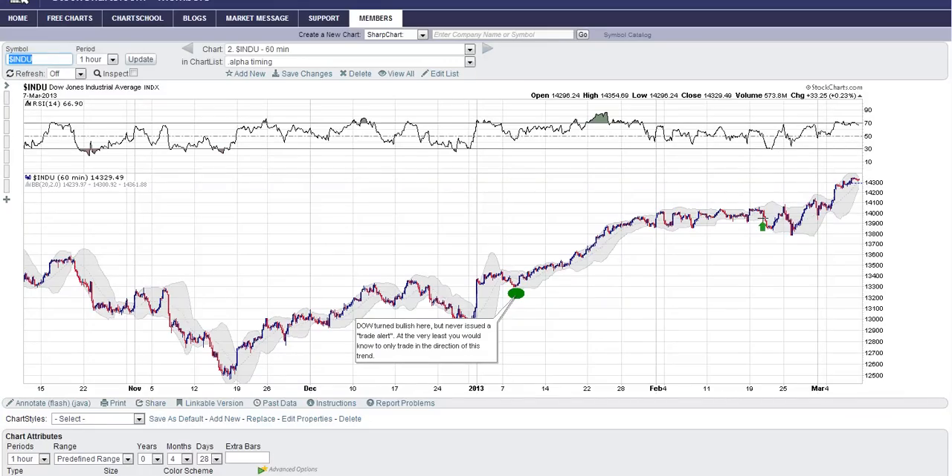I want to show you where the Dow signal actually issued a buy. It was right here — more or less went down, up, and then down, and that remained a hold all through that. So this was the only buy signal on the Dow we've had since my timing signals turned bullish on the Dow. They turn at separate times — I cover the Dow, the NASDAQ, and the TSX, and all of those are included in the Trade with Zent membership.